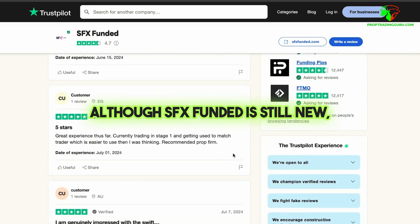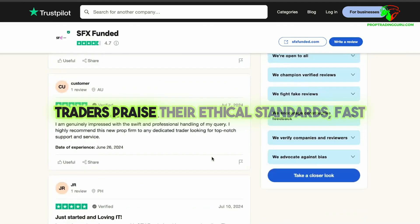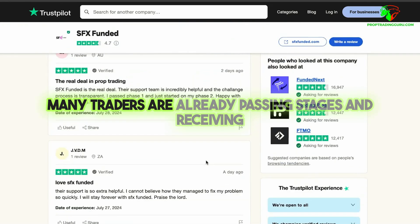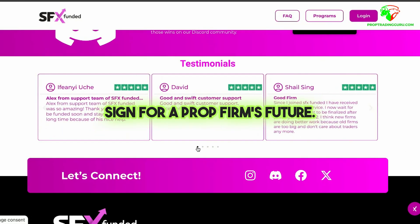Although SFX Funded is still new, the reviews are overwhelmingly positive. Traders praise their ethical standards, fast customer support, and smooth funding processes. Many traders are already passing stages and receiving their funded accounts, which is always a great sign for a prop firm's future.